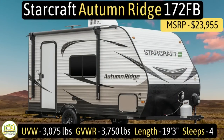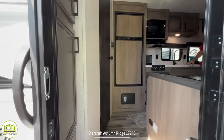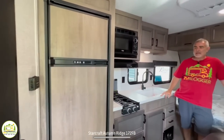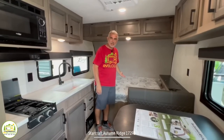This travel trailer is the Starcraft Autumn Ridge model number 172FB. It has an unloaded vehicle weight of 3,075 pounds, a cargo carry capacity of 675 pounds, for an overall gross vehicle weight rating of 3,750 pounds. It measures 19 feet 3 inches long and can sleep up to four people. When you walk inside, the first thing you'll notice is storage and a bathroom towards the back, the kitchen and dinette area in the center, and towards the front is where the bed is located.